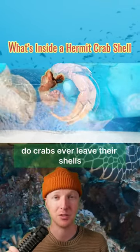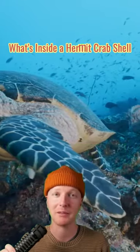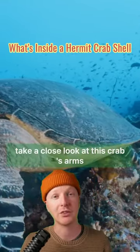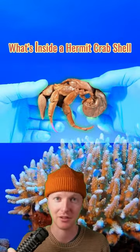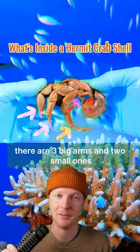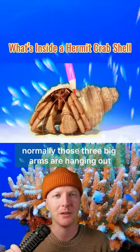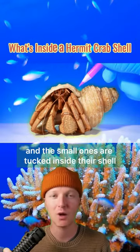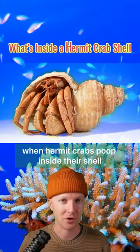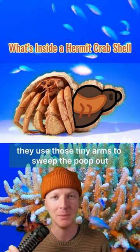Do crabs ever leave their shells to go to the bathroom? I thought they must take their shells off to poop, but I was wrong. How do hermit crabs go to the bathroom? Take a close look at this crab's arms. Notice how on each side there are three big arms and two small ones. Normally the three big arms are hanging out and the small ones are tucked inside their shell. When hermit crabs poop inside their shell, they use those tiny arms to sweep the poop out.